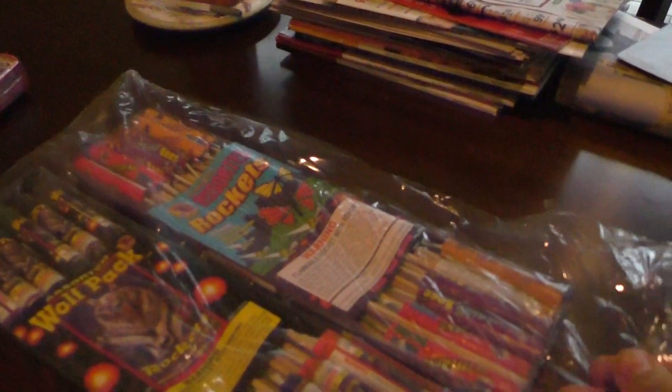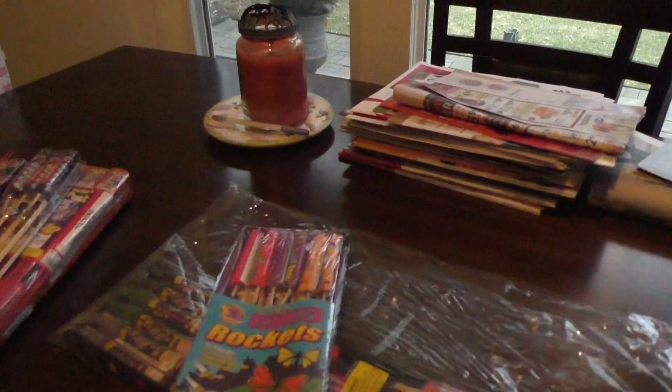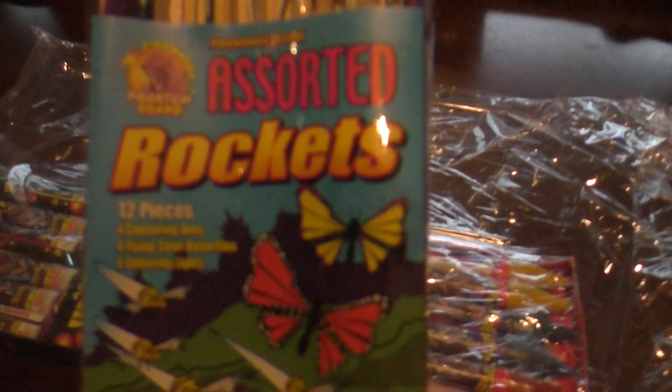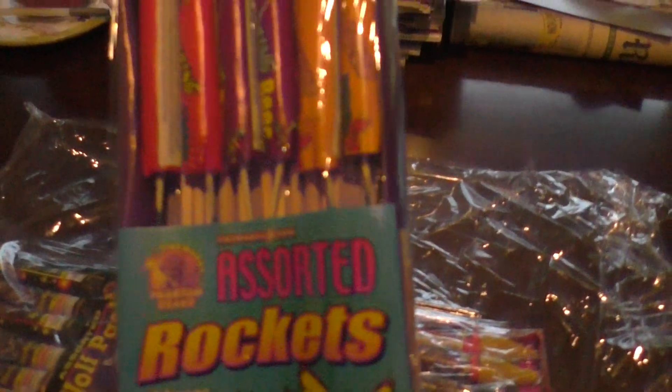Six pack of Flying Pearls rockets. It seems like an assortment inside an assortment — assorted rockets, 12 pieces: four Clustering Bees, four Flying Color Butterflies, and four Glittering Lights.